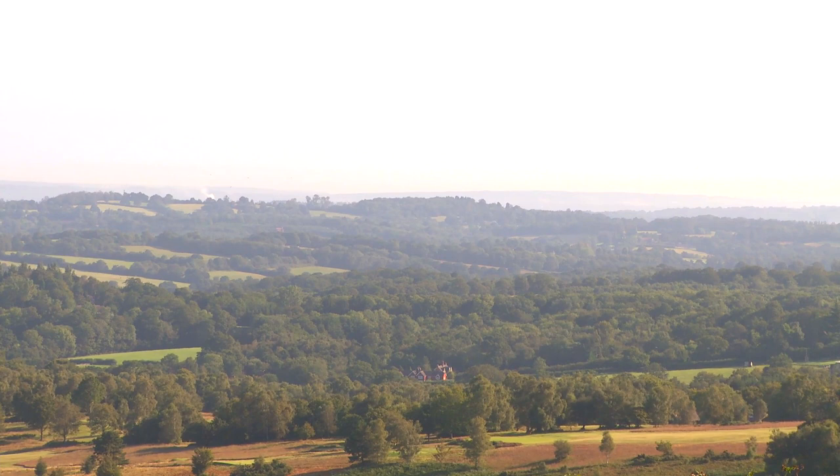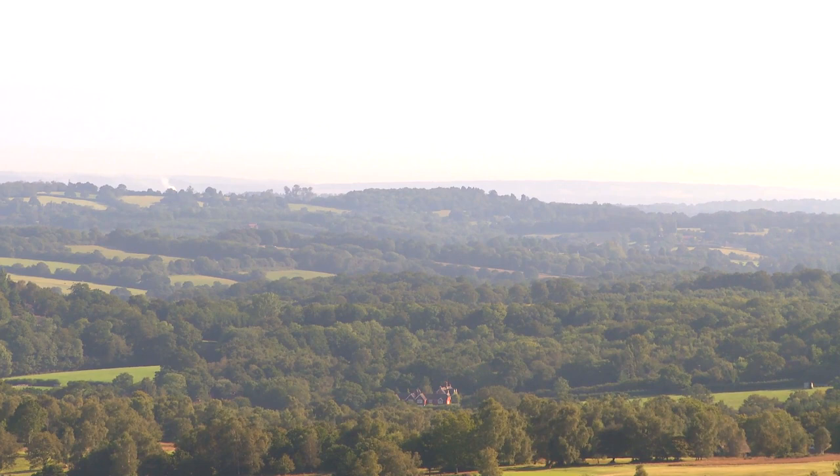Ashdown Forest, a former royal hunting park, is a huge area of heath and woodland lying on the sandstone ridge of the High Weald, halfway between London and the south coast.